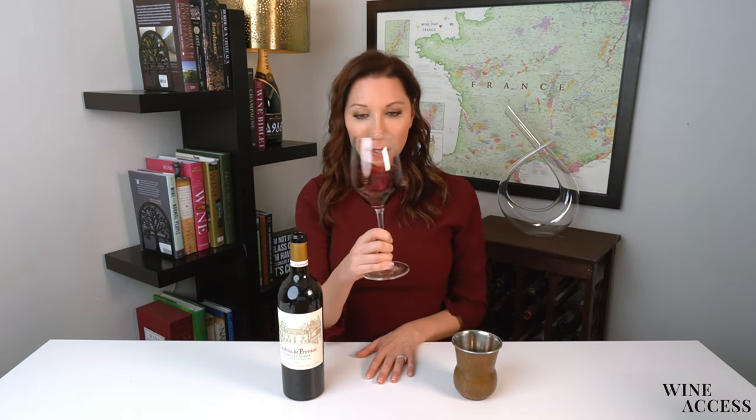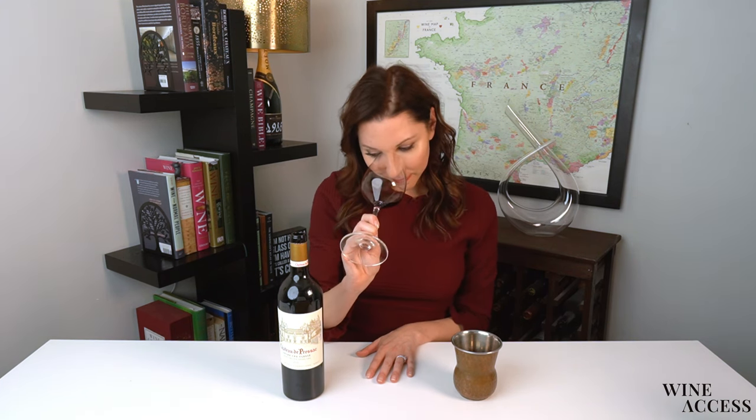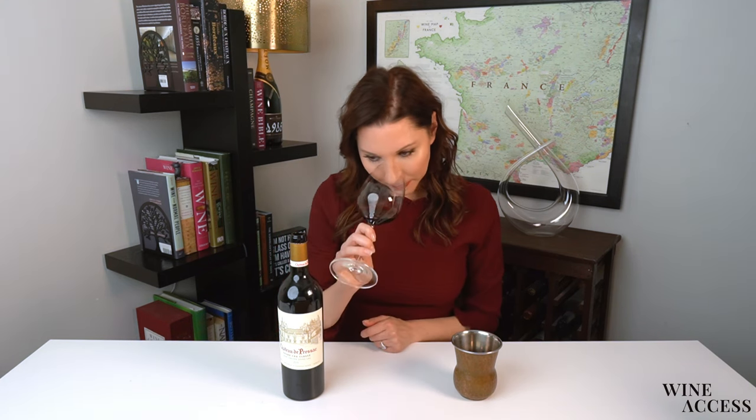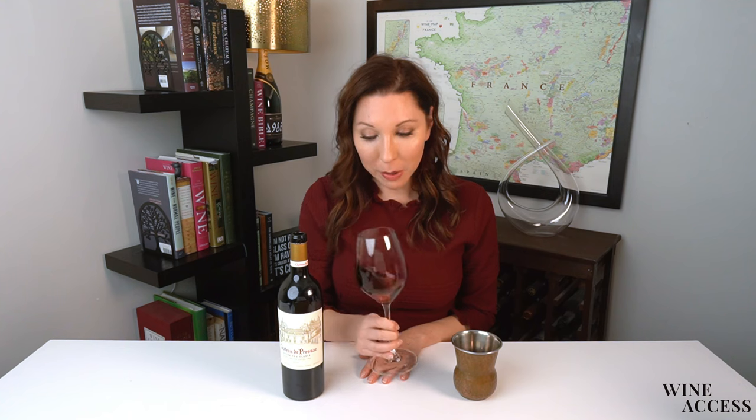Vibrant ruby in the glass, no bricking at the rim. On the nose, there's a lot of dark fruit — a perfumed blackberry compote with some herbs. There's definitely some cedar box, almost like cigar, and graphite. I really love the nose of this; it's very classic and very appealing.